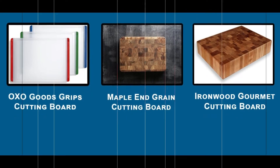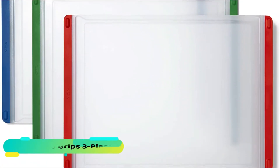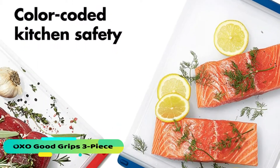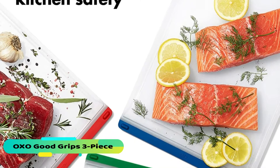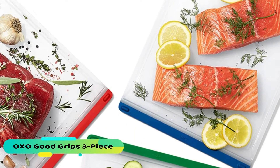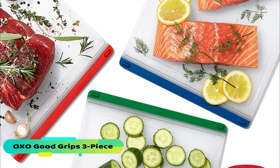Support us by hitting the subscribe button. So let's get started. The OXO Good Grips three-piece everyday cutting board set is the best cutting board from our own recommendation because we think this is the best plastic cutting board for every chopping and slicing task in the kitchen. It comes with a 15 by 21 inch size, which is very comfortable for chopping any items.